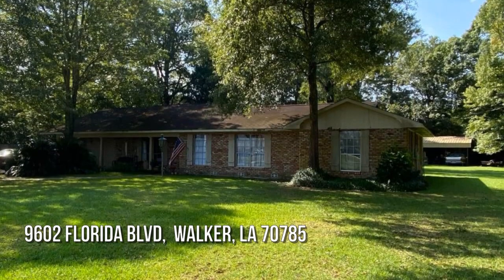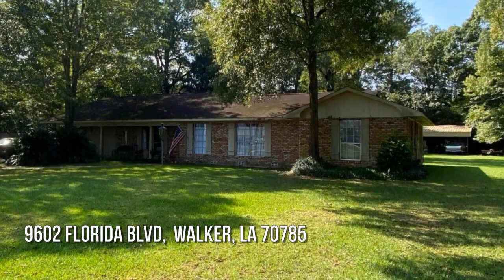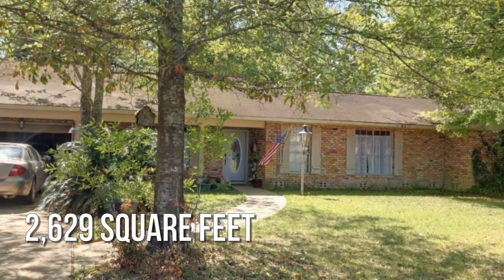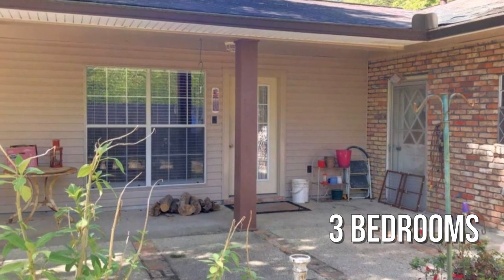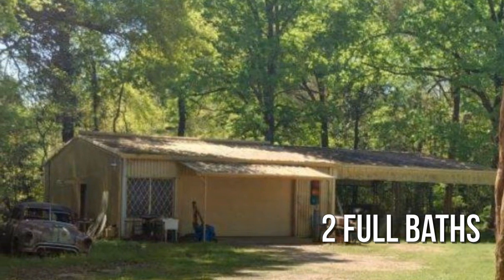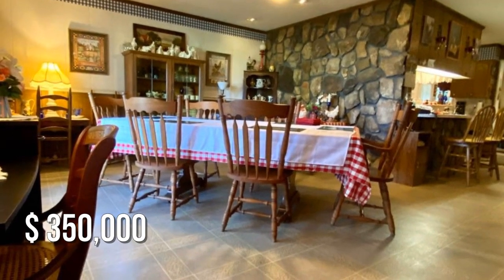Looking for that one-of-a-kind property? This charming property offers over 2,600 square feet of living space, featuring three bedrooms and two full bathrooms. This property is currently listed for $350,000.